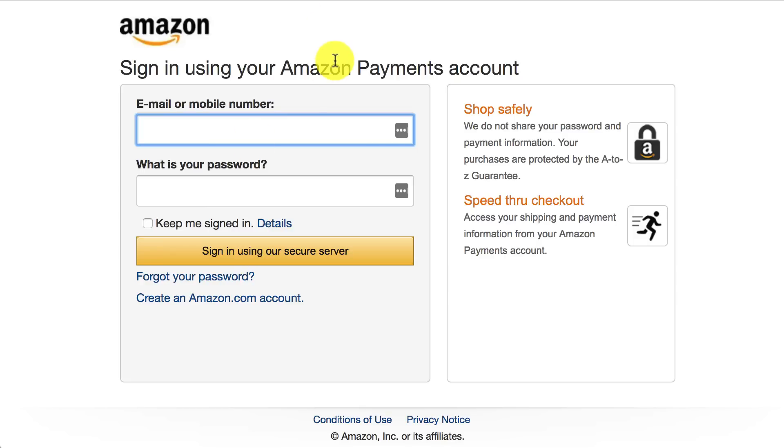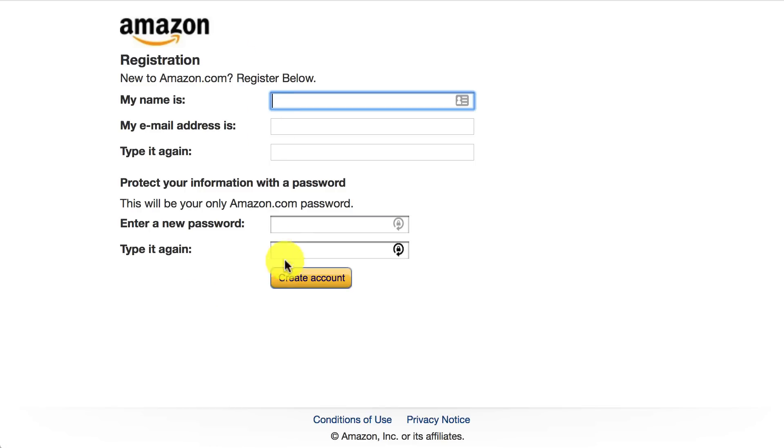You select your name and then you select your payment method, and then you check out. If you don't have an account, you can go here and create an Amazon account and go through the steps. I would recommend doing that right now tonight, or earlier beforehand.